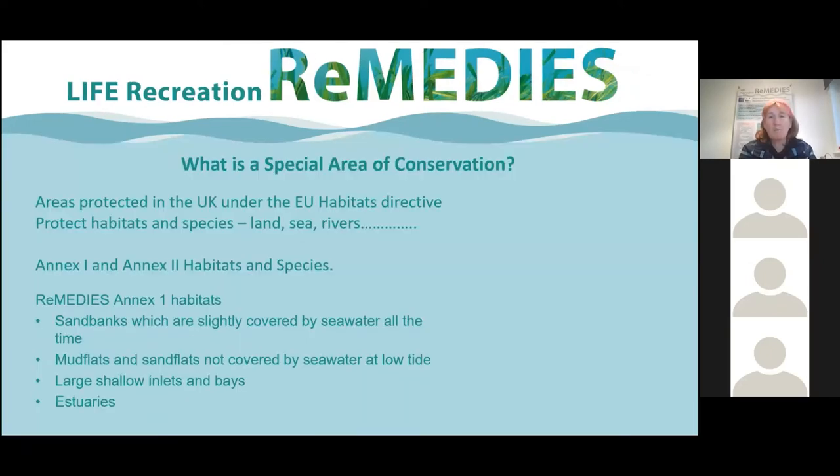Special areas of conservation were established under the EU Habitats Directive back in 1992, and the reason for designating these SACs was to ensure the conservation of a wide range of rare, threatened or endemic animal and plant species, plus around 200 rare and characteristic habitats. The SACs were to promote the maintenance and biodiversity of areas, taking account of economic, social, cultural and regional requirements. Along with the SACs, there was another European directive for the protection of birds with special protection areas, and together these established an EU-wide Natura 2000 ecological network of protected areas.